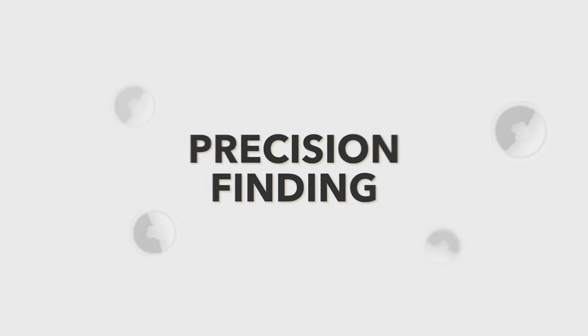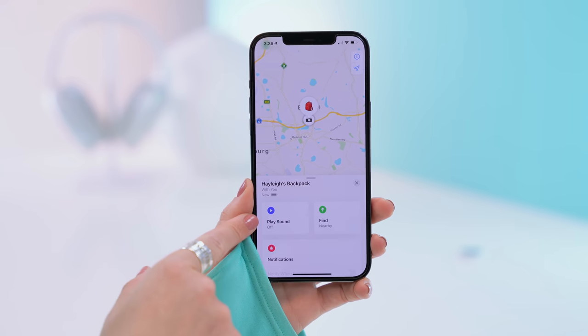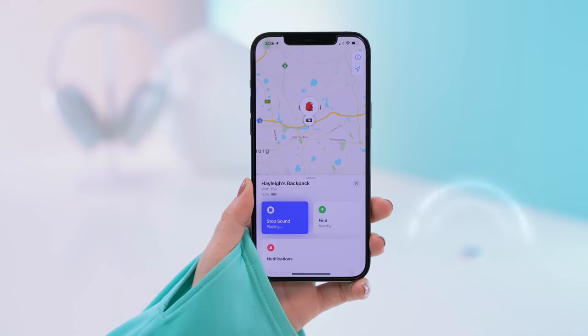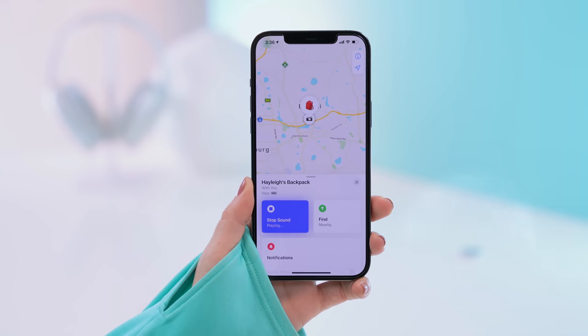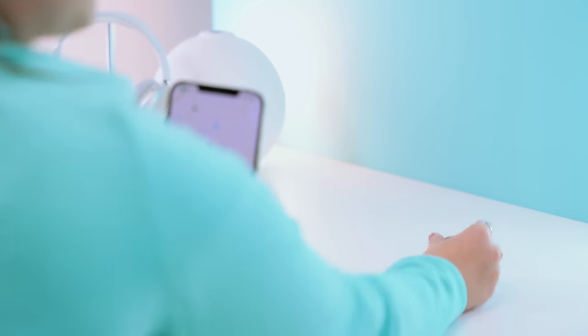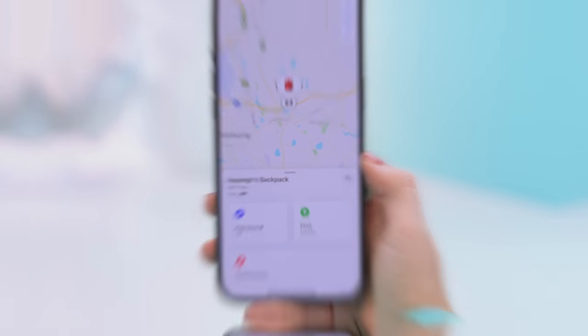Here are some features that make AirTags so amazing. If you click the Play Sound button, your AirTag will actually start pinging a sound. And believe it or not, for such a small piece of tech, it makes a really loud sound, so it makes finding your goods so much easier.